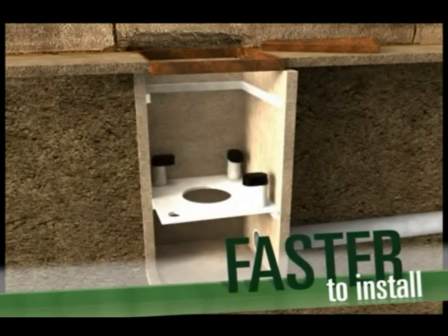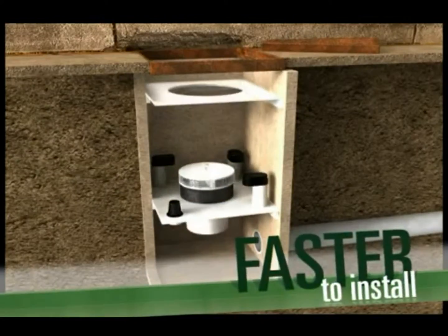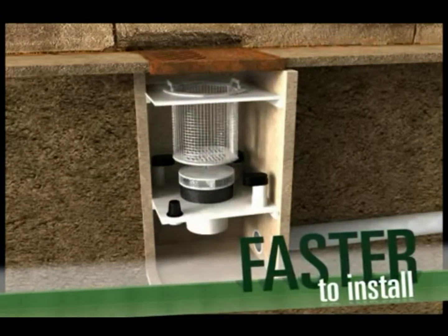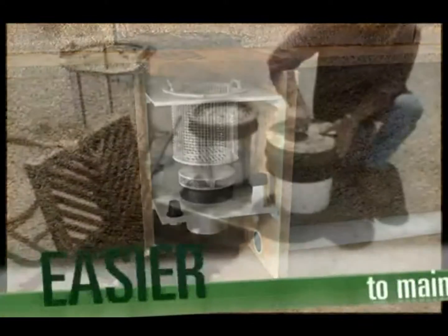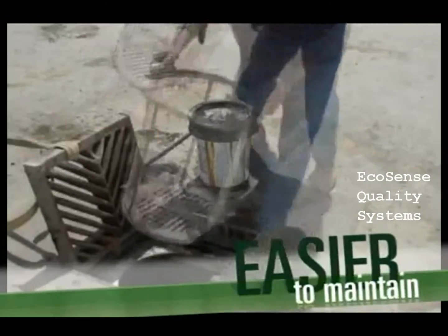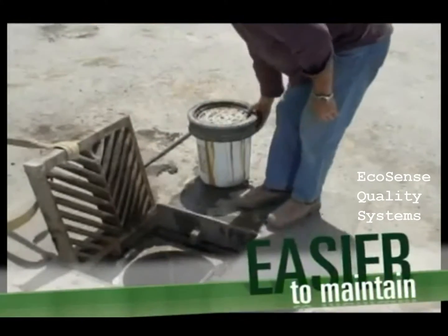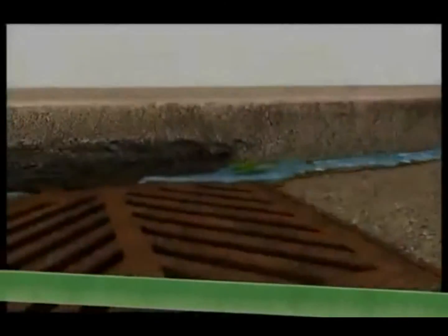Ecosense's Insert System is a simple catch basin insert that is easily customized and dropped into any catch basin, typically in less than two hours. No special equipment is needed, and it's easy to maintain. Typical filter changes are required every 10 to 12 months and take less than a half hour. No other BMP system is this easy.